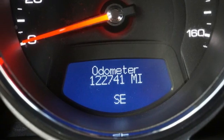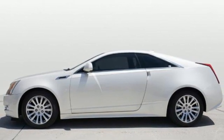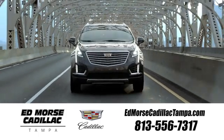They say a journey begins with one step. In this case, it begins with a test drive. Start your next adventure today. Visit our website at edmorsecadillactampa.com or call us today. For value and for service, it's Ed Morse.